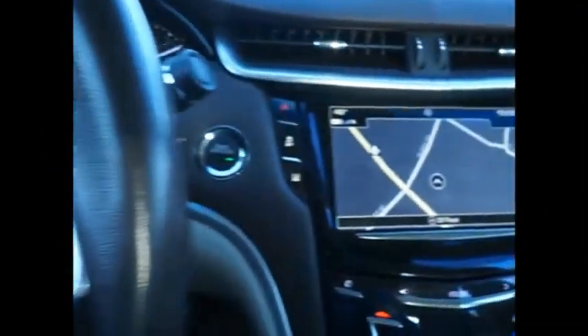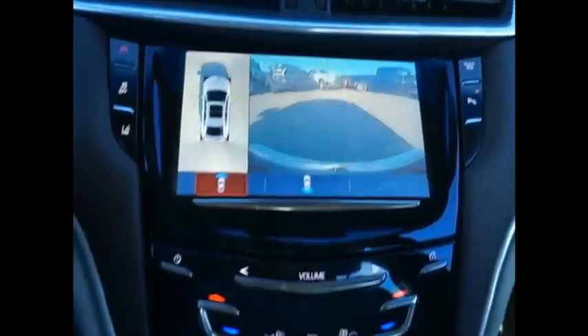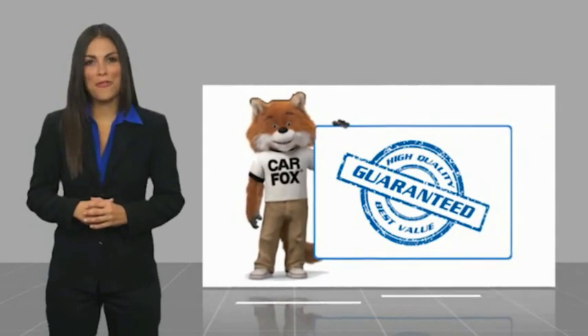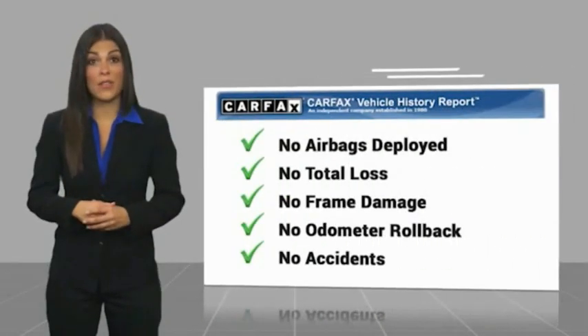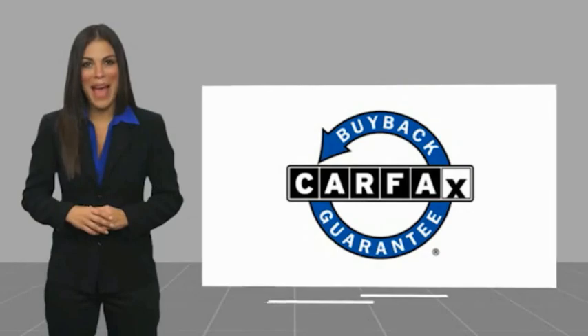Wouldn't you look great in this vehicle? Here's another high-quality vehicle with the Carfax Vehicle History Report. Be sure to find a complimentary copy of this report online or contact the dealership. This vehicle qualifies for the Carfax Buy Back Guarantee.